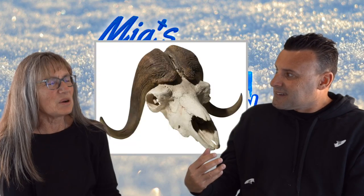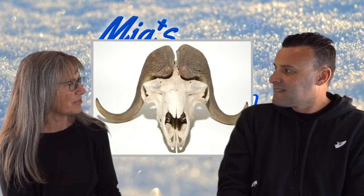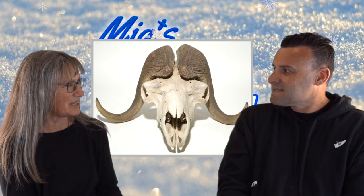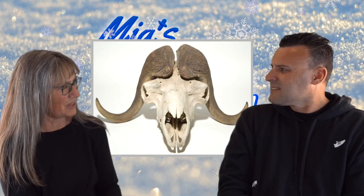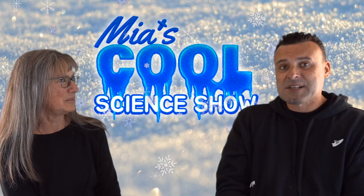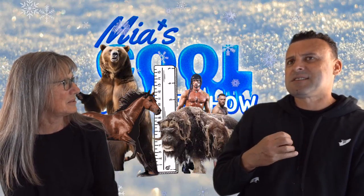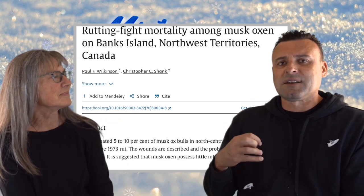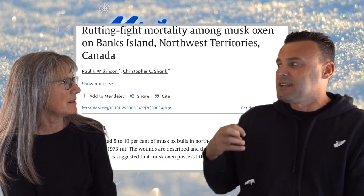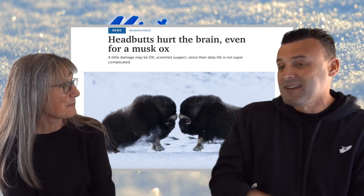Their horns are about two feet long and they never stop growing, and the base of those horns is four inches thick. Their skull is three inches thick, and there's an air pocket between the skull and their brains. Both males and females are fighters. A study from around the 1970s found that 5% to 7% of their population is depleted because of fighting — they kill each other all the time, not only males but females as well. Studies of the muskox brain have found extensive brain damage in both males and females, with males being far worse.